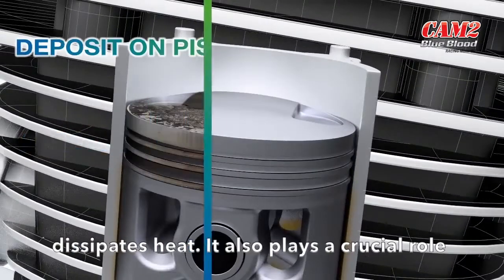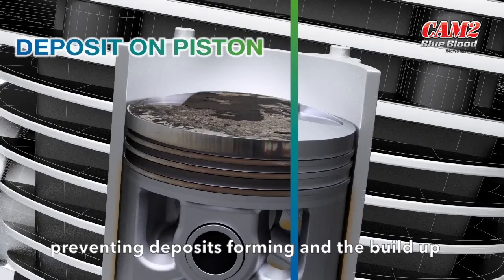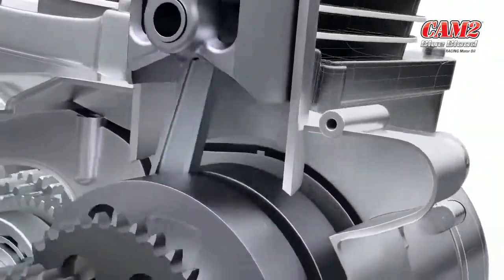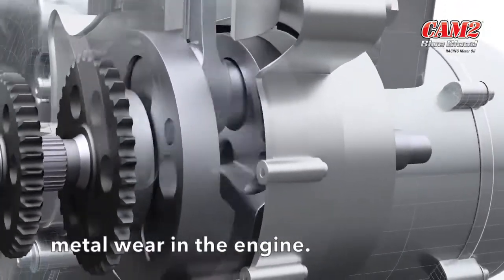It also plays a crucial role in keeping the engine clean, preventing deposits forming and the build-up of carbon, soot or varnish on the pistons, piston rings and valves, and by continuously working to reduce metal wear in the engine.